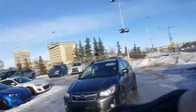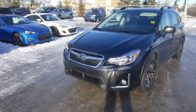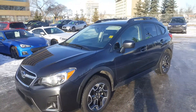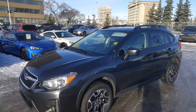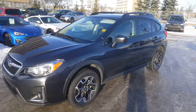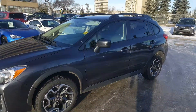Hi Matthew, this is Jeremy Yeun from Rally Subaru. I'm just going to show you this Crosstrek here. There she is — beautiful car. I'm just going to show you around here.